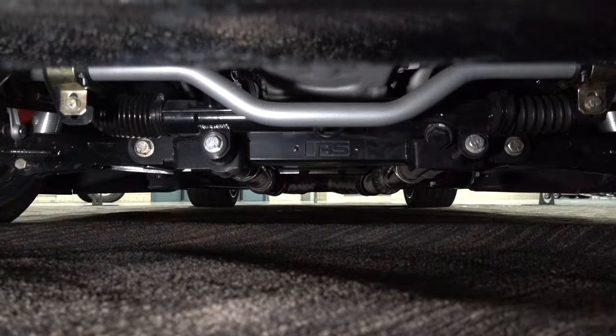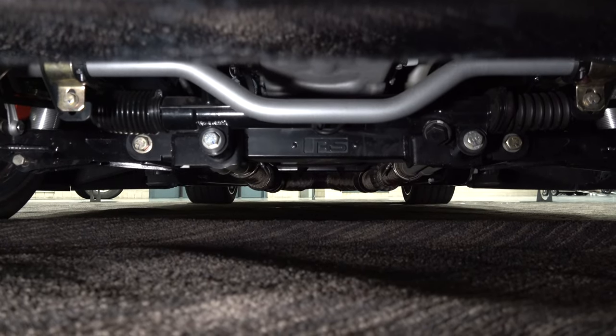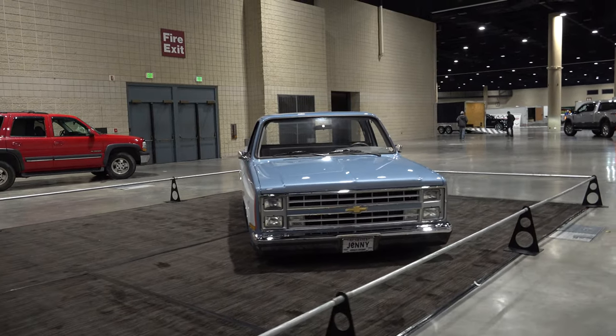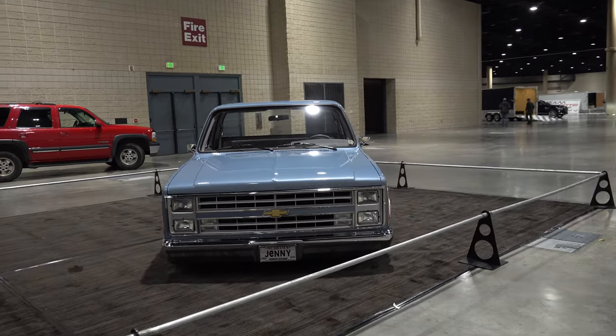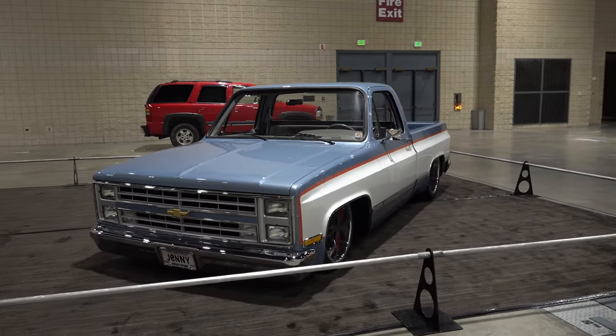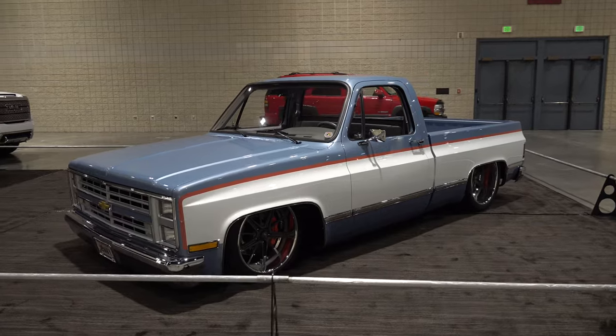Gear Star did the transmission, CNR with a cooling system on it, Vintage Air — I mean, you just had to put it all together, right? Stuff like this wouldn't be possible without everybody in the industry. You can find all of this on our website — all the people that helped out on it. There's a lot of guys at the shop that pitched in and made this happen.